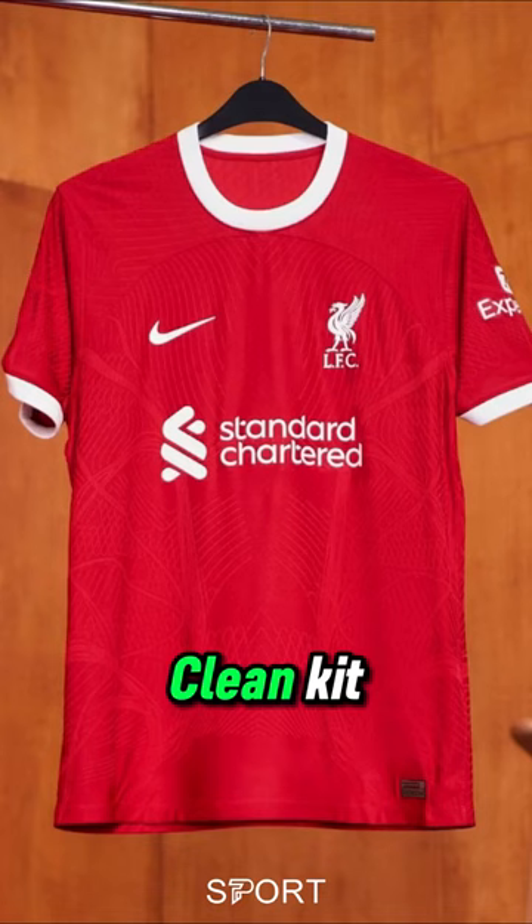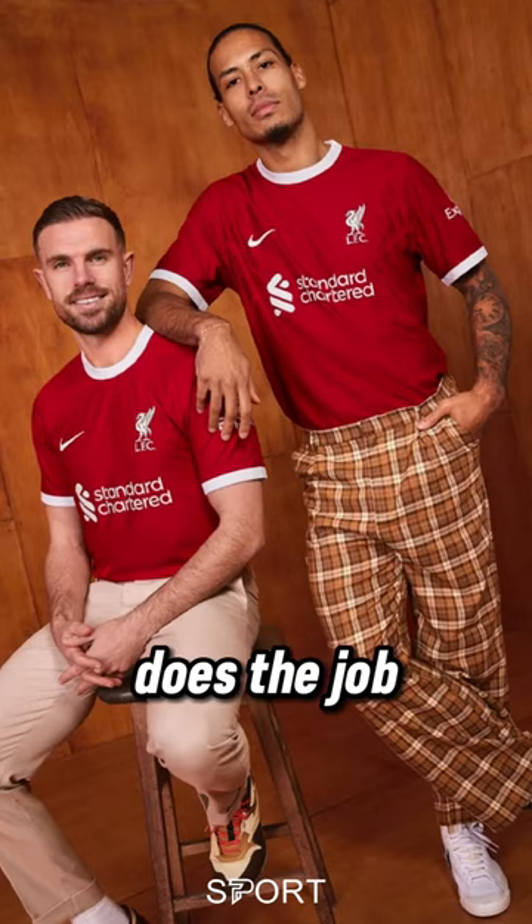Liverpool. Clean kit — nothing much to say about it, does the job. Looks good and it's simple. 7 out of 10.